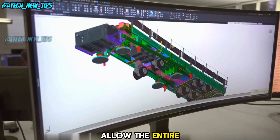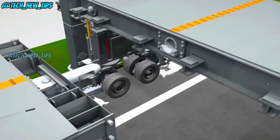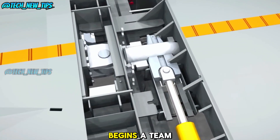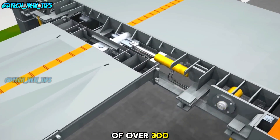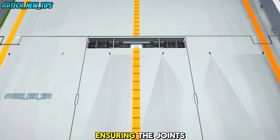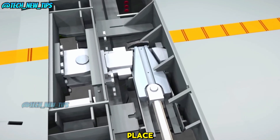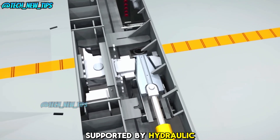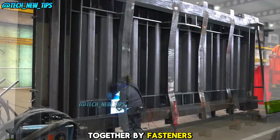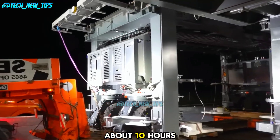These wheels allow the entire bridge to be moved into place after assembly — overnight. Once transported by trucks, a team of over 300 people works tirelessly to piece together the modules, ensuring the joints are secure and the locks are perfectly in place. The bridge is supported by hydraulic jacks, and the entire structure is held together by fasteners. This entire assembly process only takes about 10 hours.